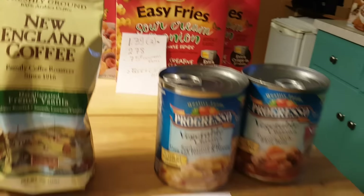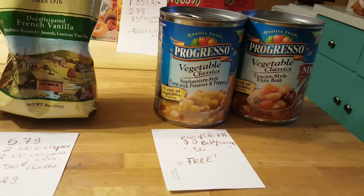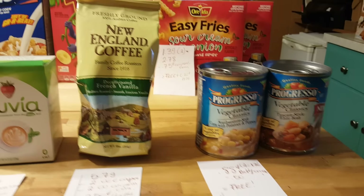Progresso soups are 88 cents each, so two of them is $1.76. BettyCrocker.com has a 50-cent coupon making these two soups completely free — no overage, but they are just free.